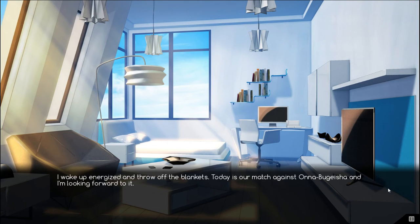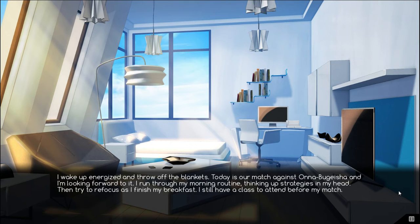I wake up energized and throw off the blankets. Today is our match against Unabuguesha, and I am looking forward to it. I run through my morning routine, thinking up strategies in my head, then try to refocus as I finish my breakfast. I still have a class to attend before my match.